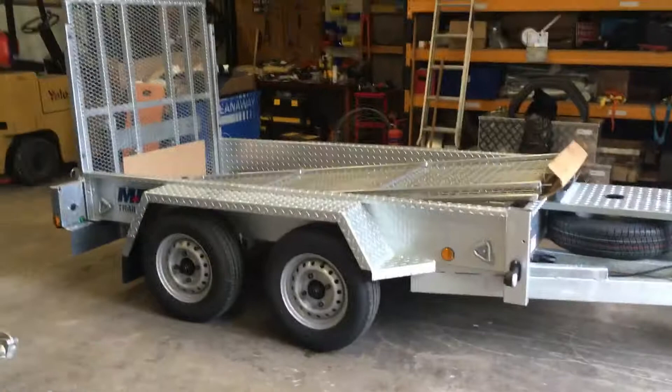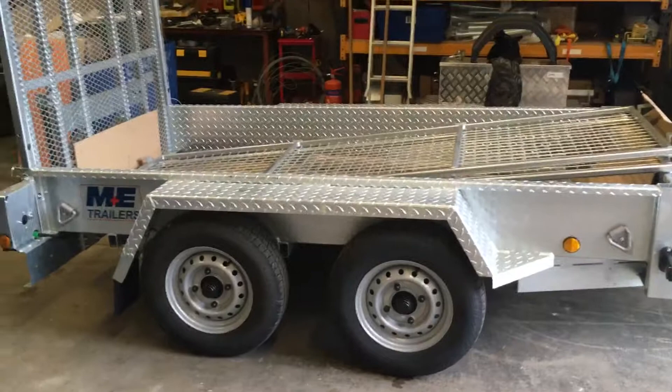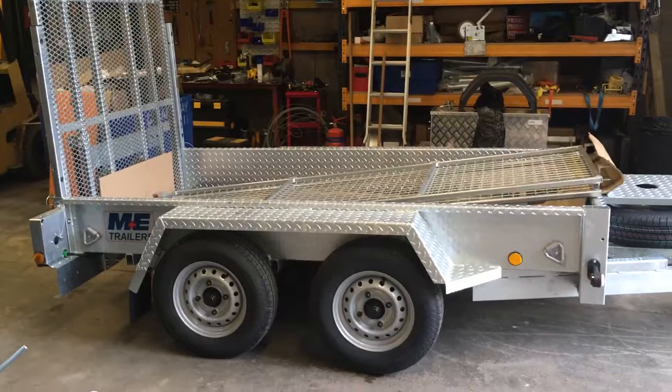This one I'm showing you now is one of their plant trailers, 2.7 tonne gross. They're really heavy-duty, sturdy bits of kit. Meredith and Eyre are based in Manchester, make all their own trailers here in the UK, and they've been in business for over 60 years now.